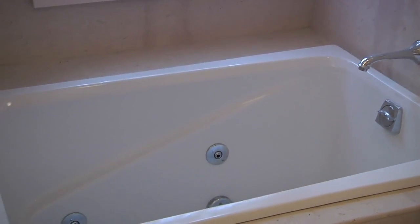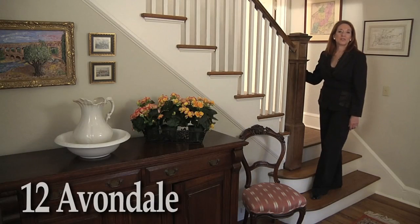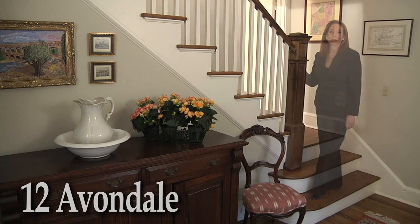Relax, enjoy, and replenish yourself for the next day. Thank you for visiting with me today at 12 Avondale Road. Good times, good friends — and I look forward to seeing you soon.